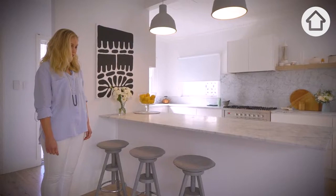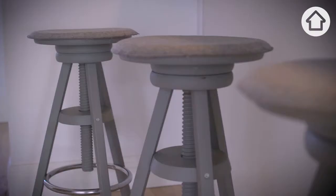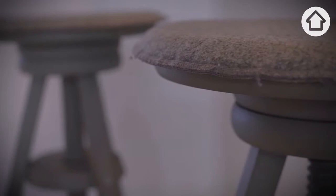These chairs would have to be my steal items. I found them at Vinnies many many years ago, so I bought them home and found some lovely seat pads from a Scandinavian company.